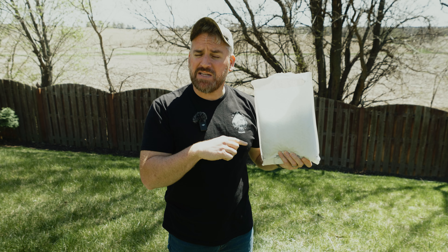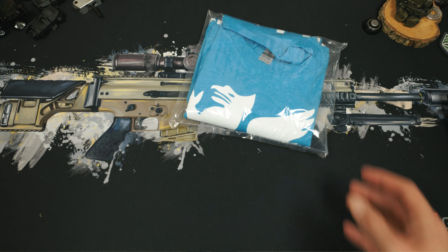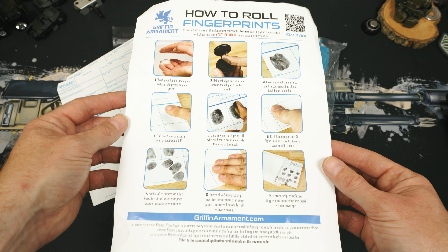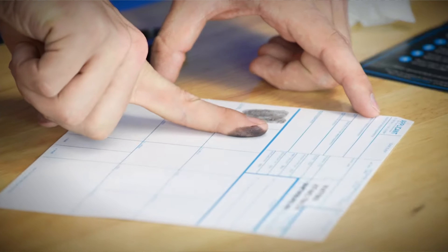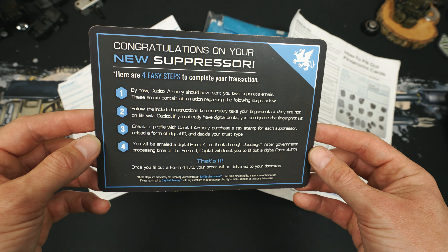So we waited a couple of days and got our welcome package from Griffin. Let me show you everything that comes in here. Inside, we have our Griffin Armament shirt, our included muzzle device, two fingerprint cards with ink pads, some alcohol prep pads, along with an instruction card on how to fill out the entire fingerprint card with a bunch of examples and instructions. Finally in our kit is the congrats card that goes into the details of the next steps.